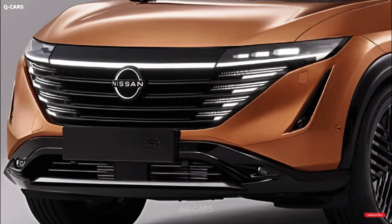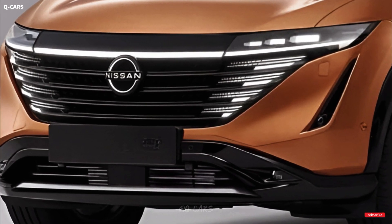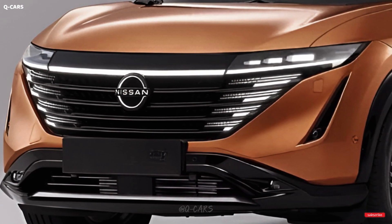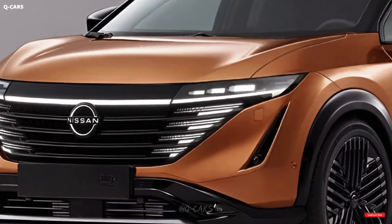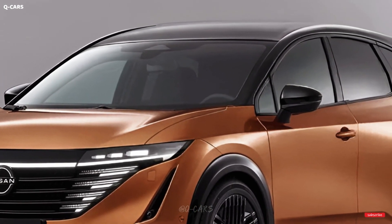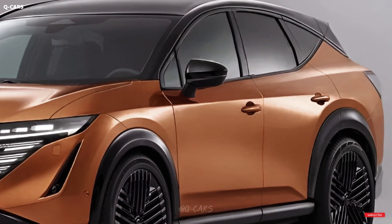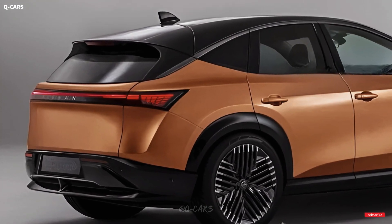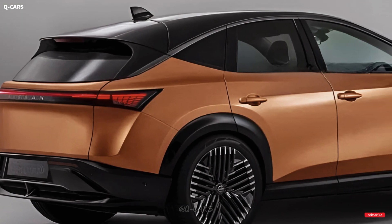The 2024 Nissan Murano SUV will seem very similar to the current model. The aggressive appearance of the midsize SUV will remain the same, with angular headlights, a wide V-shaped grille, and a sweeping front fascia. The Murano has a sloping roofline and a blacked-out D-pillar to give the impression of a floating roof, as well as a pronounced body line running from the front fender to the rear lights. The back of the Murano is distinguished by its C-shaped taillights, dual exhaust pipes, and little spoiler.